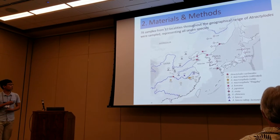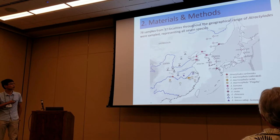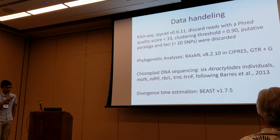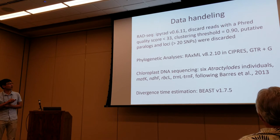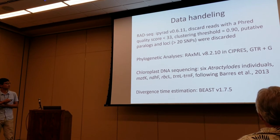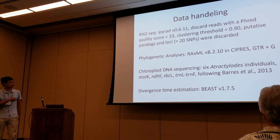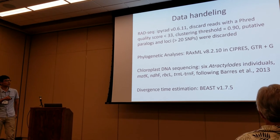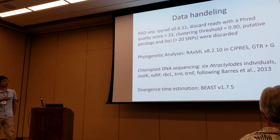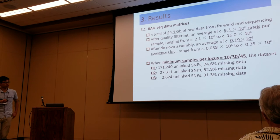We sampled 78 individuals from 37 populations, covering the whole geographic range and representing all seven species. For data handling, we used ipyrad to process the RADseq data, and for phylogenetic analysis we used RAxML. We also sequenced four fragments of six Atractylodes relatives so that we could place them in the matrix of Barry's dataset for time estimation. For time estimation, we used BEAST.